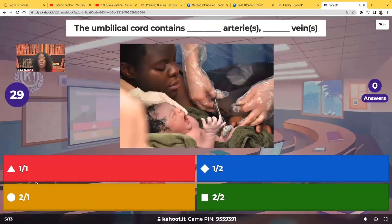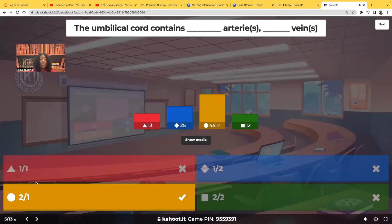The umbilical cord contains how many arteries and veins? The correct answer: the umbilical cord contains two arteries and one vein. Most of you chose the correct answer — very good.